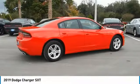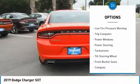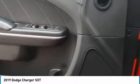Here are some of this vehicle's great options: electronic stability control, brake assist, traction control, remote keyless entry, 4-wheel disc brakes, speed control, rear window defroster, low tire pressure warning, trip computer, power windows.